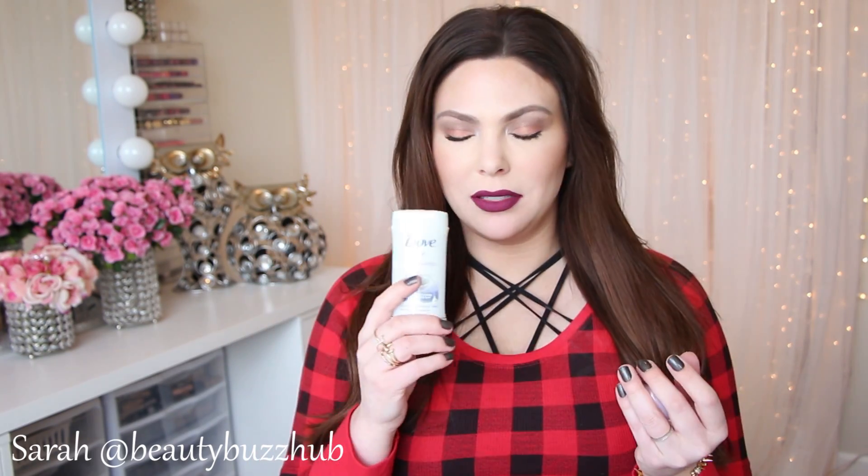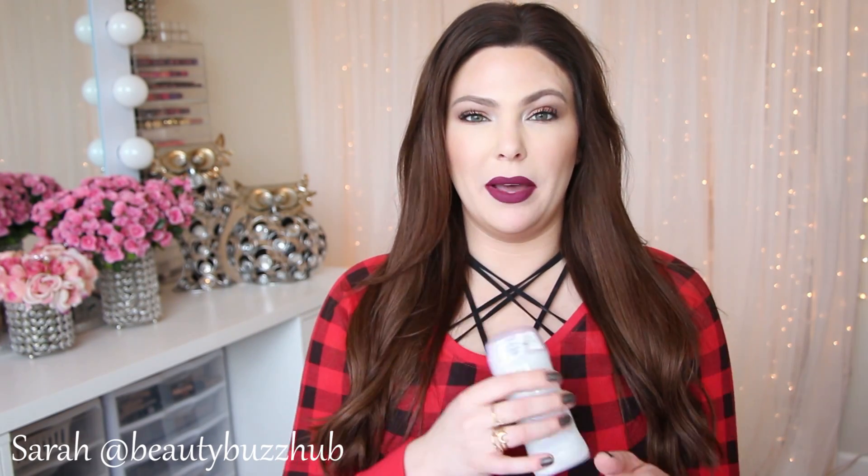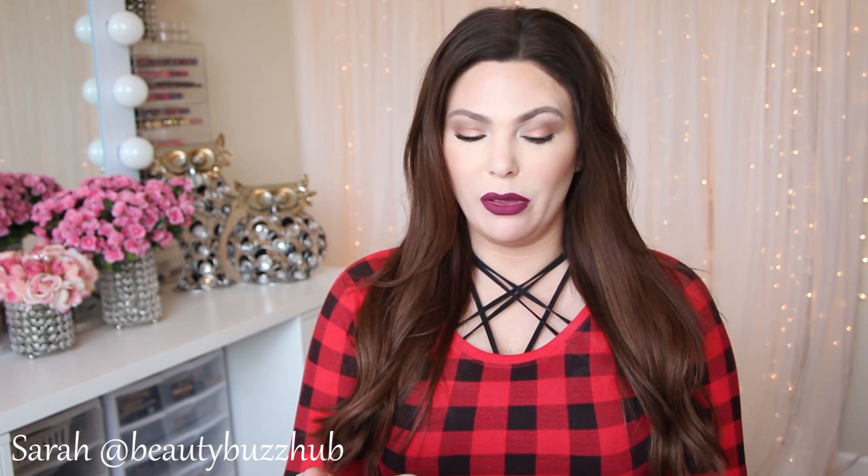It smells really nice — soft, pleasant, not overpowering. I love keeping this in my purse because when I need to reapply on the go, it doesn't leave white residue on your shirt. So it's great for on-the-go use. I already repurchased one and have it in both my deodorant arsenal and my purse.